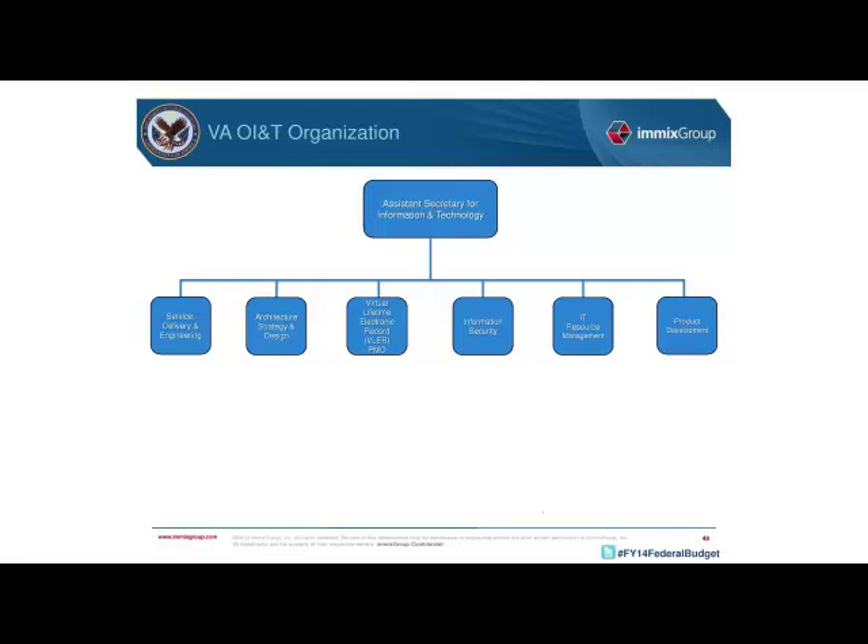One of the key offices is the Virtual Lifetime Electronic Record, or VLER, Program Management Office, which is developing an integrated solution with the DOD. This is one of the key VA projects around developing an electronic record to track service members' personnel and medical records and ensure that information is duplicated across VA systems.